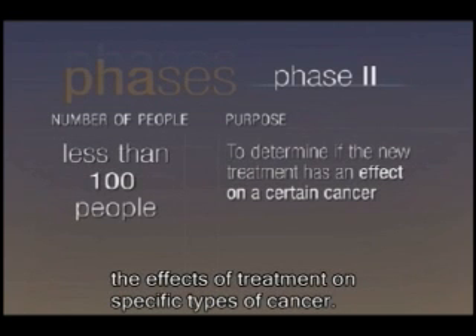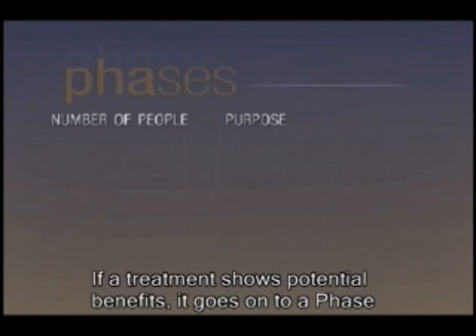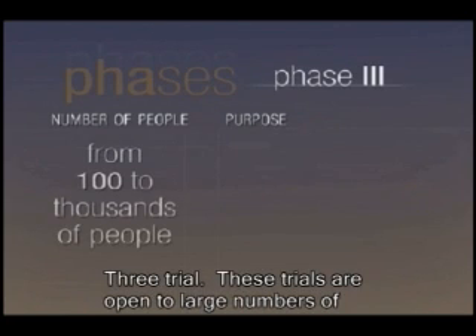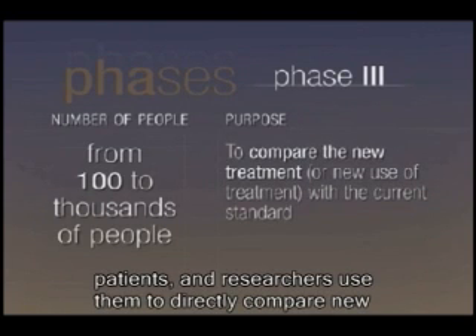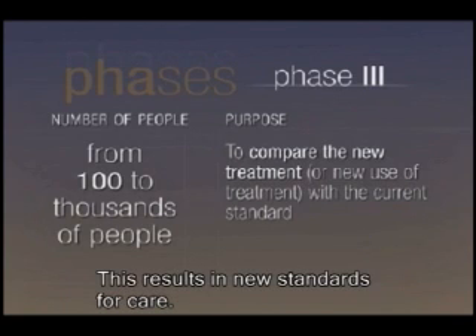Phase two trials determine the effect of the treatment on specific types of cancer. If a treatment shows potential benefits, it goes on to a phase three trial. These trials are open to large numbers of patients, and researchers use them to directly compare new treatments with standard treatments. This results in new standards for care.